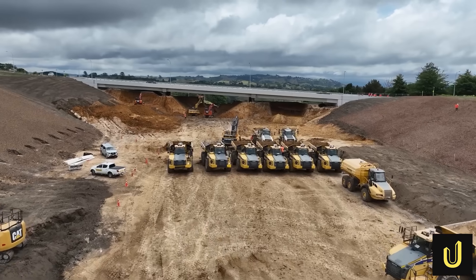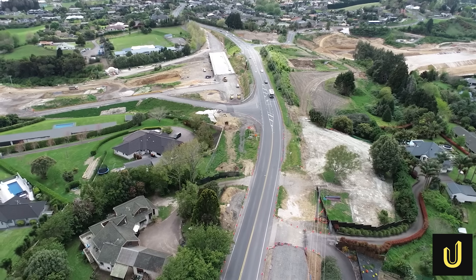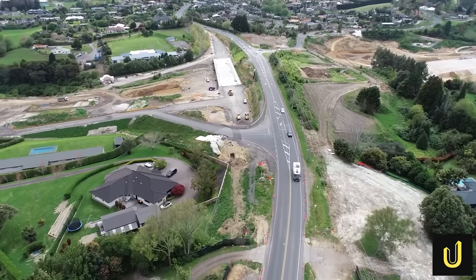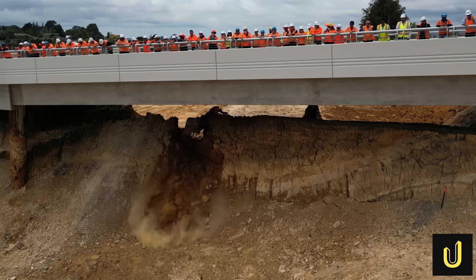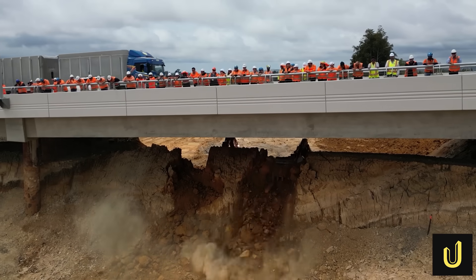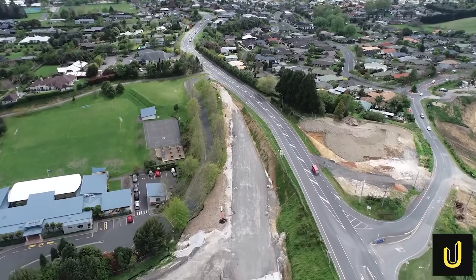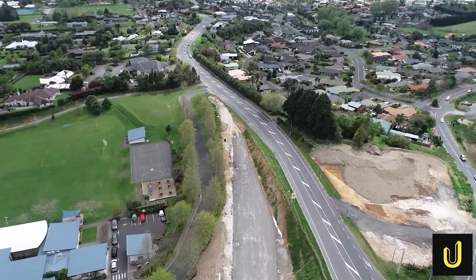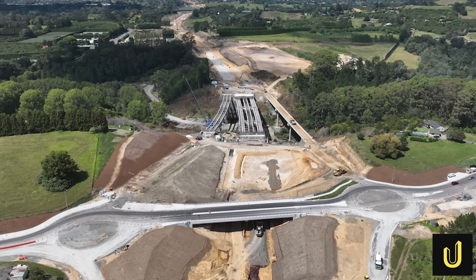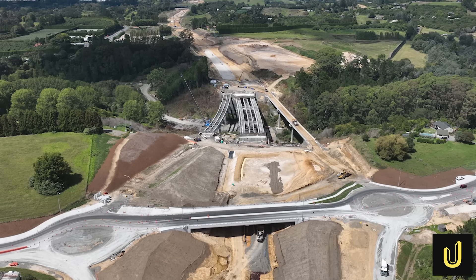For the Cambridge Road Overbridge, they used an ingenious top-down method. Instead of closing the busy local road for months, they built the bridge deck at existing ground level while traffic continued to flow. Only after the bridge was finished did they excavate millions of cubic metres of earth from underneath, carving out a path for the new expressway to pass through — saving the local community countless hours of disruption. Another complex site is the Minden Interchange, not a single bridge, but a collection of four interconnected structures that weave together to provide on and off ramps for the new highway.